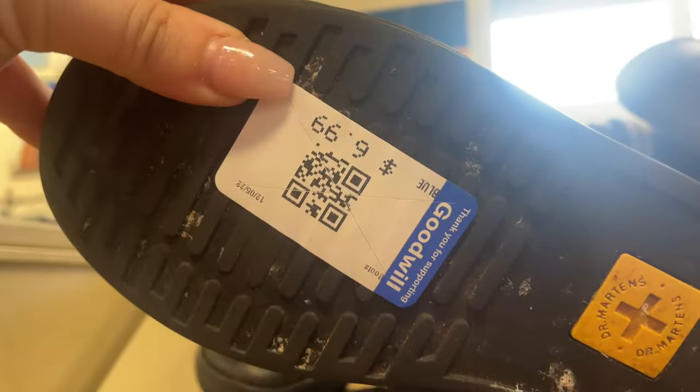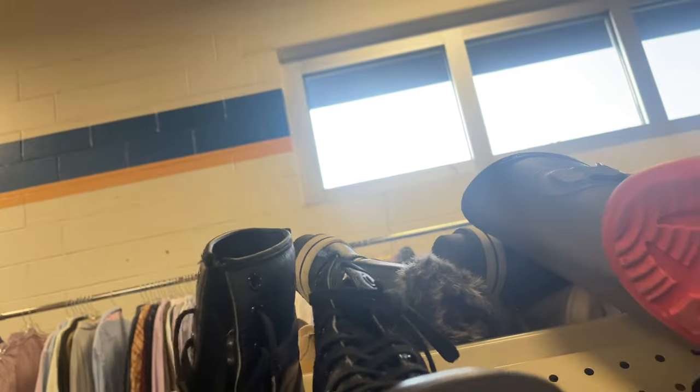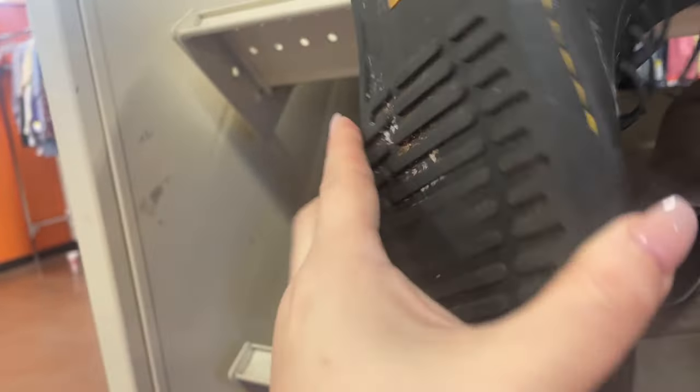I was trying to tell what the brand was on these rubber boots but I couldn't, and it was hard to film and look for a brand at the same time, so I passed. Then I found these boots — everybody knows what that symbol is on the bottom — these are Doc Martens. I absolutely love the style and they're only $6.99, and they're my size. I later realized the leather toes are separating from the rubber soles, but that's an easy fix and I'm excited I found those.